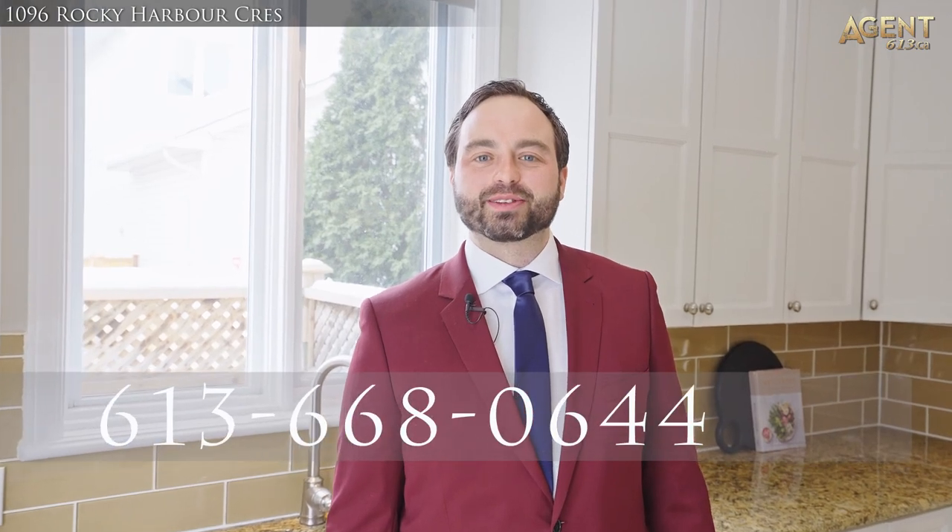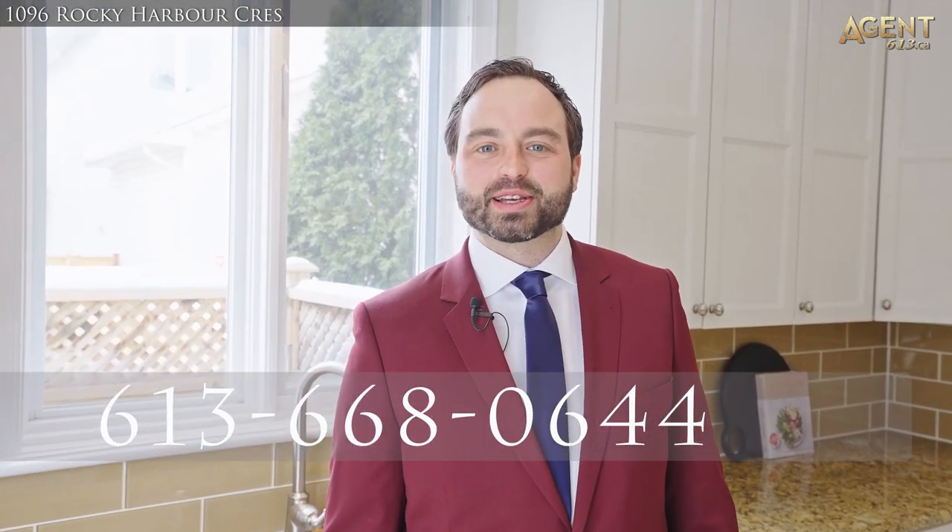If you would like more details or would like to book a private showing, please don't hesitate to reach out at 613-668-0644.